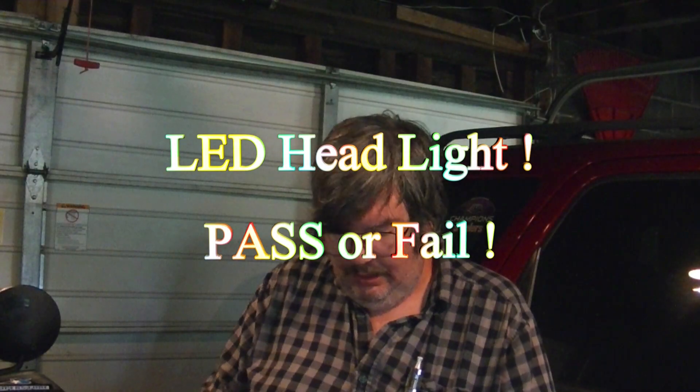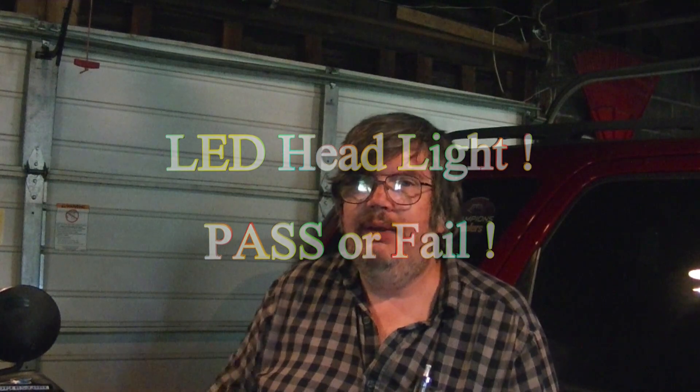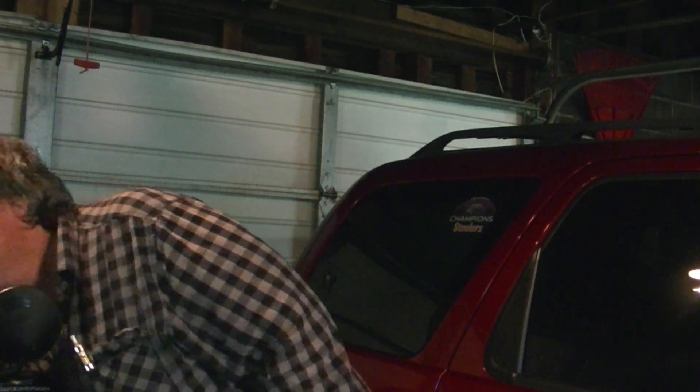Hello everybody, Muzzle Mike here, out in the garage. Just got in from riding the goat. Beautiful, how much is that? A 30-mile ride.